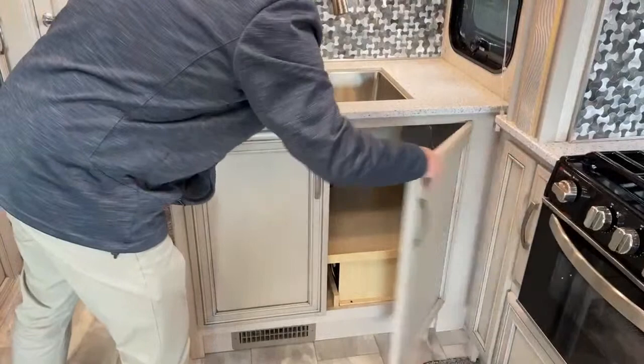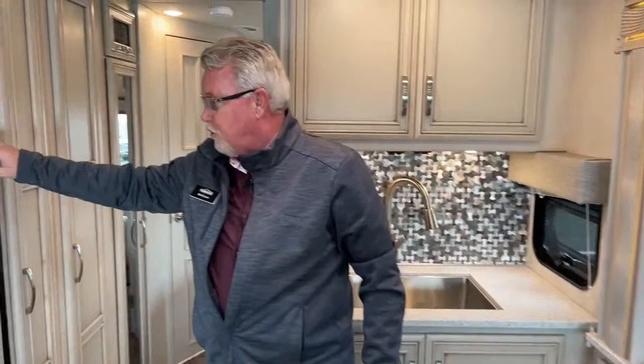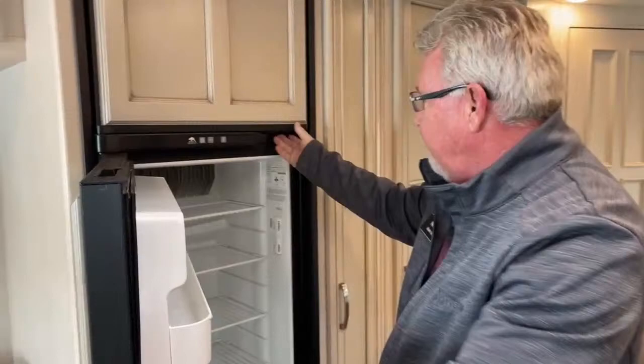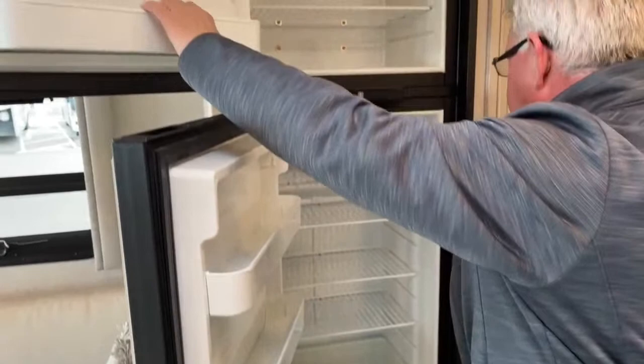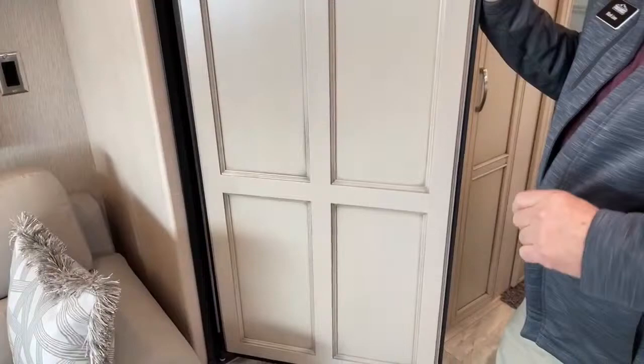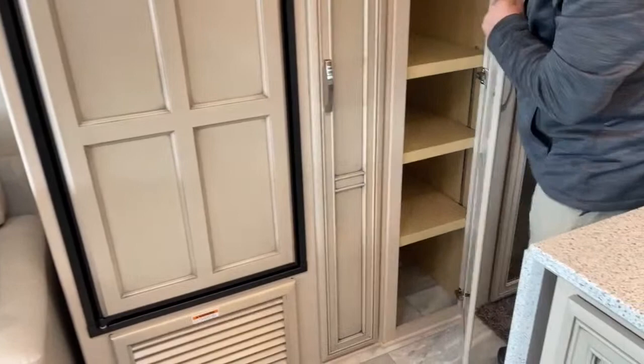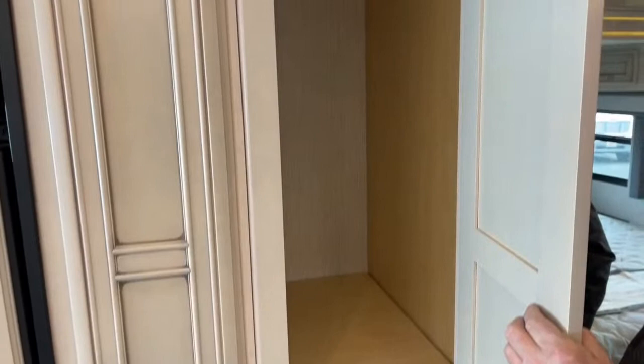Over across from the kitchen, you do have what we call a camp refrigerator — your typical propane and electric refrigerator-freezer. This is a 10-cubic-foot unit. People who dry camp actually sometimes prefer these over an electric residential refrigerator. Once cold, with your propane and your 12-volt battery, it doesn't take much to keep these cold for a very long time. Right beside it, you have a little pantry area, and beside your pantry, a little more storage with a place to hang your coats or other clothes.